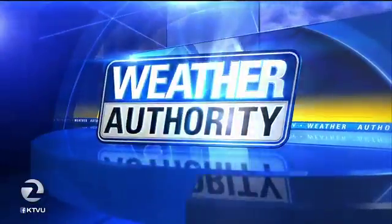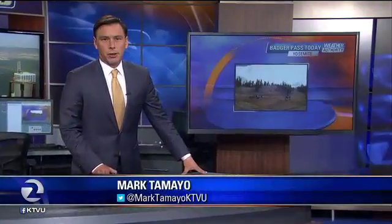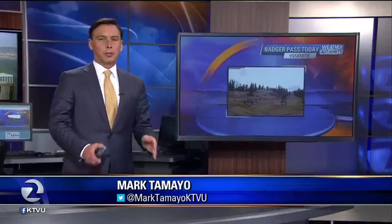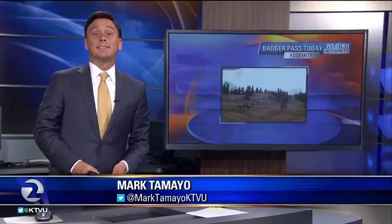We'd like to bring in our meteorologist Mark Tamayo. Mark, you have another picture to share that really tells the same story, doesn't it? That's right. If you're a skier or snowboarder heading up to Lake Tahoe, today's news is really not new to you — you've probably seen the snowpack over the past few months, over the past few weeks, just dismal up there.